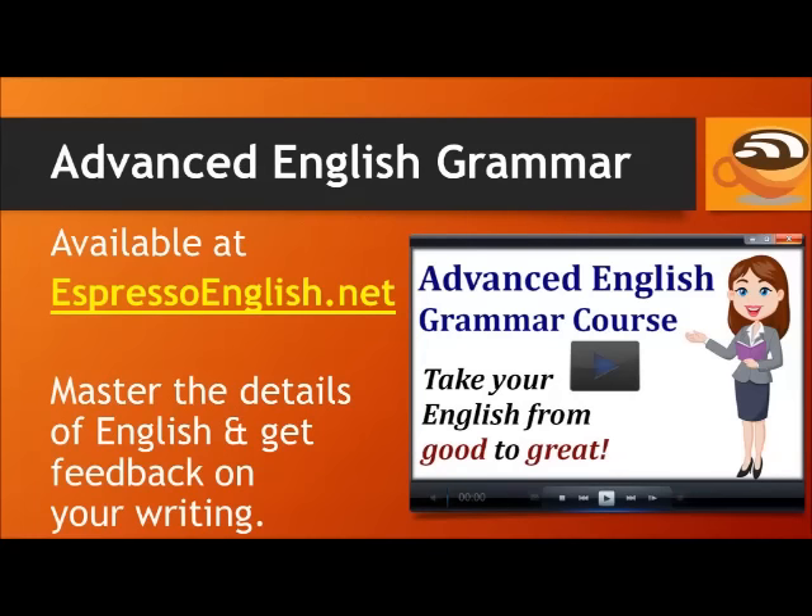Would you like to get corrections on your written English? In the Advanced English Grammar course, each lesson includes a writing task where you can send your text and receive feedback. This course will help you master the details of English and take your English from good to great. Thank you.